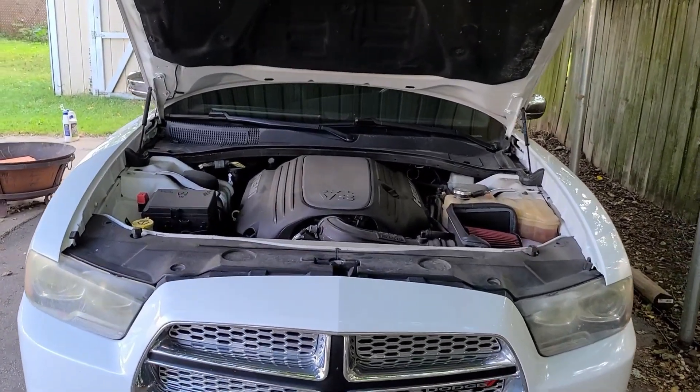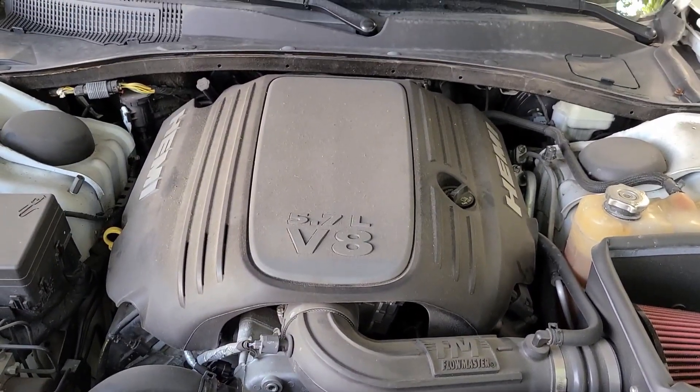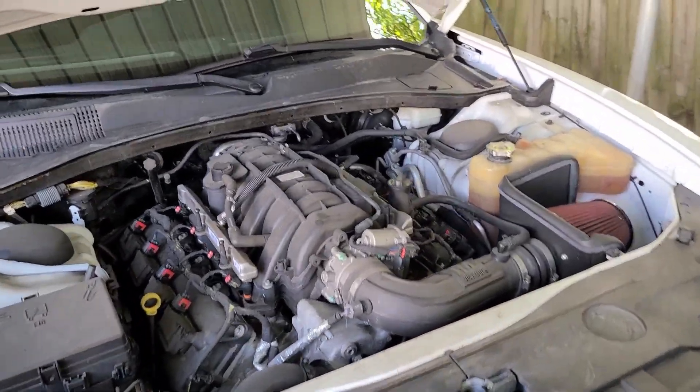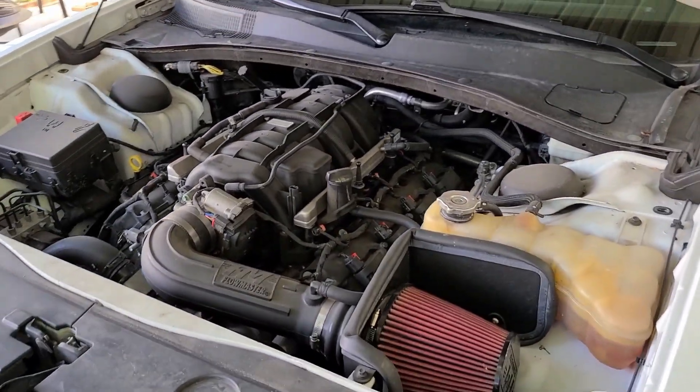The 2014 Charger RT comes equipped with a 5.7-liter Hemi V8 mated to a five-speed automatic transmission. The 5.7-liter Hemi V8 puts out 370 horsepower and 395 foot-pounds of torque.